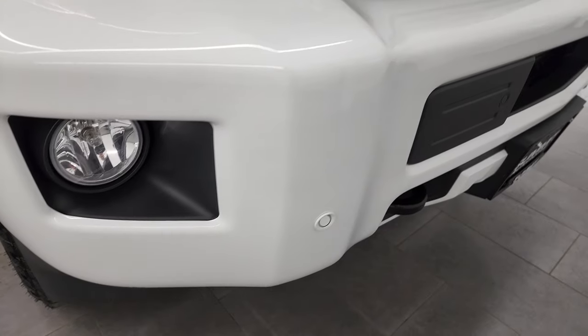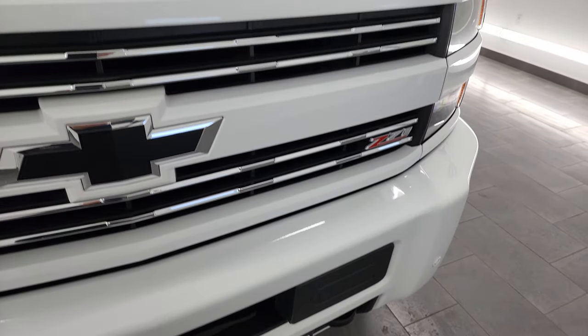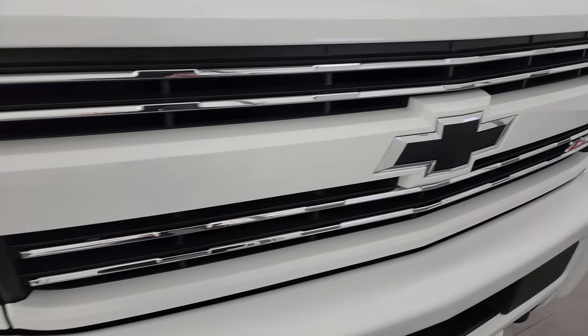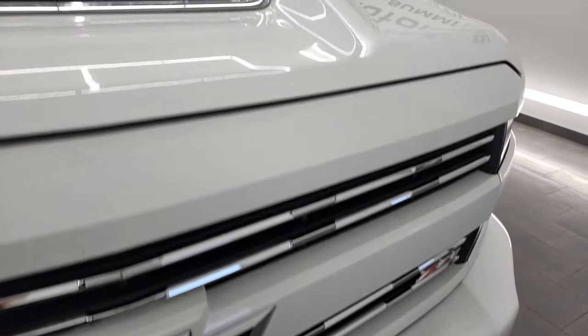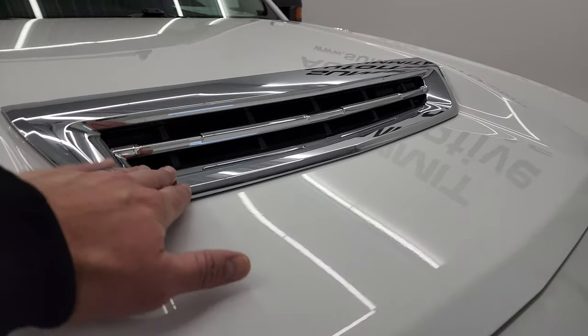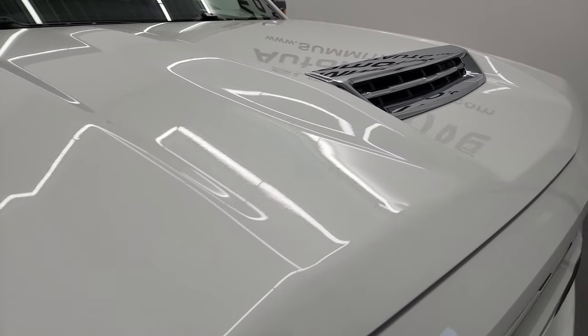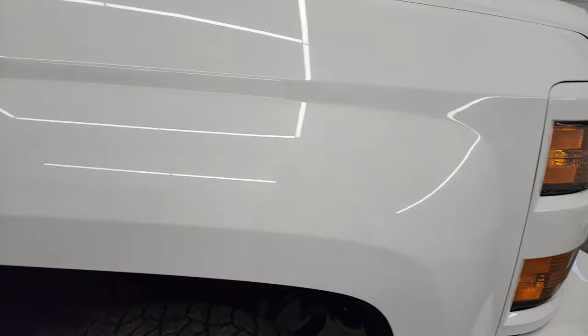Front bumper parking sensors, factory fog lights — I didn't see any dents, dings, or rock chips. You get the chrome-trimmed grille and the blacked-out Chevy emblem; it's the Z71 grille. The hood is in fantastic condition — this is a true cowl induction hood and I'll show you how that works at the end of the video, so stay tuned.